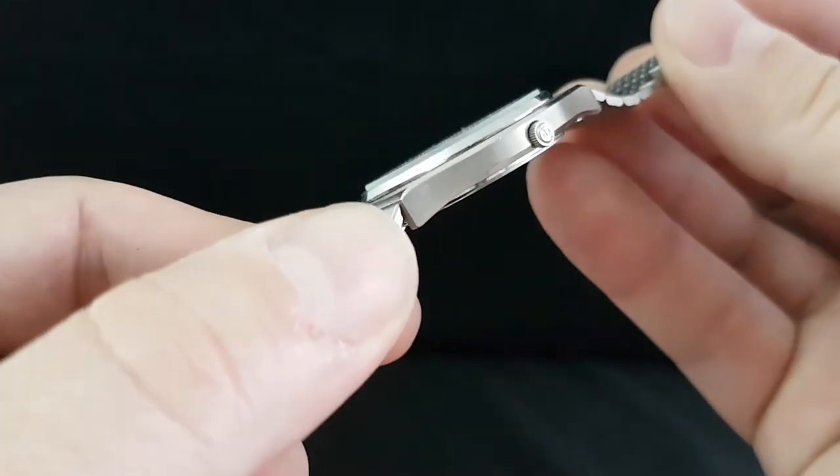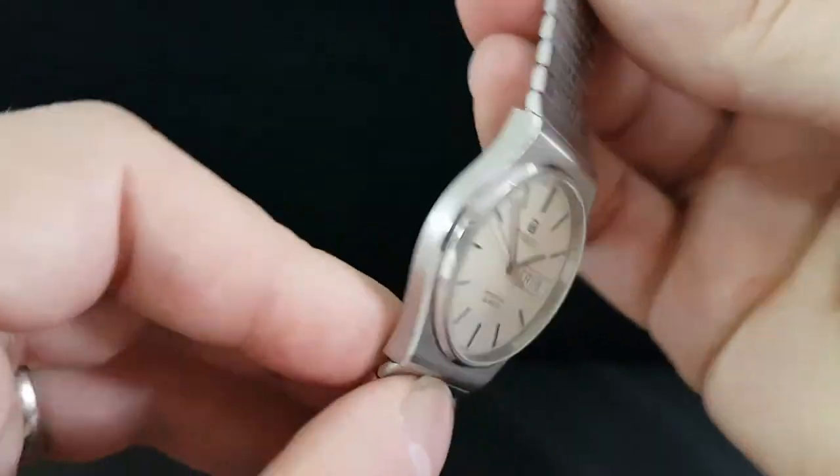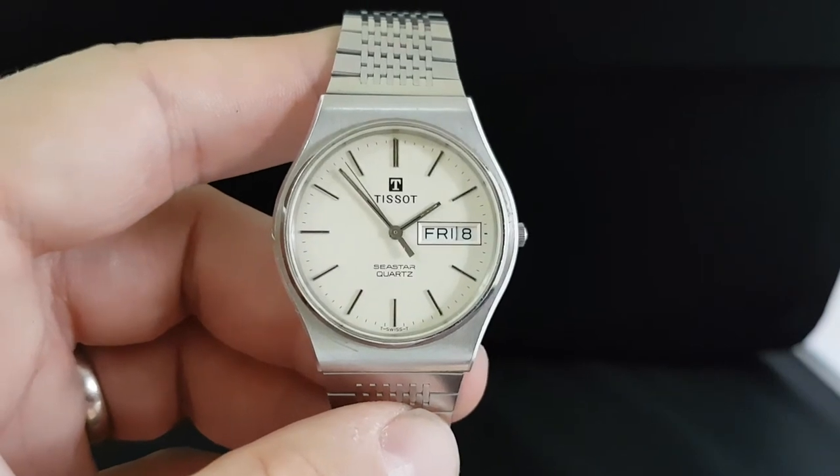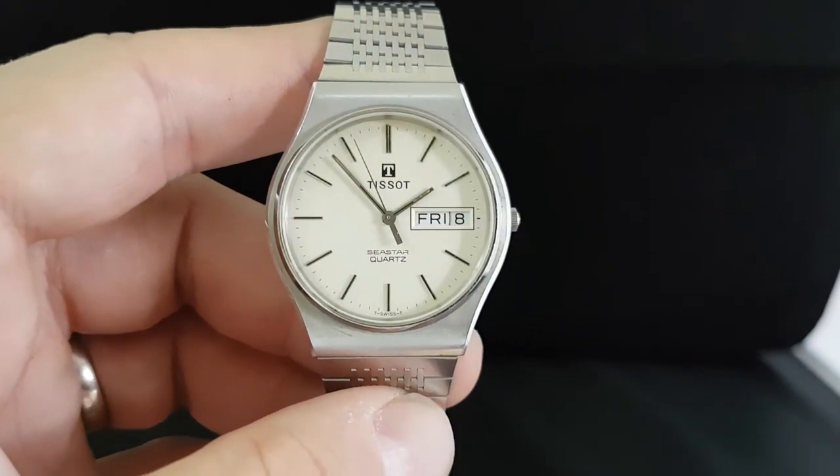We have the original signed crown with a T. Quite a slim case — very 1980s, but still modern enough to wear today from a good brand.